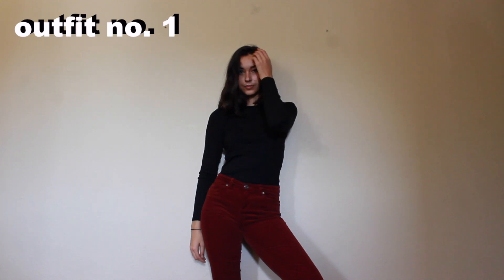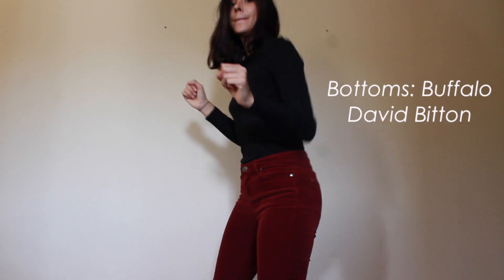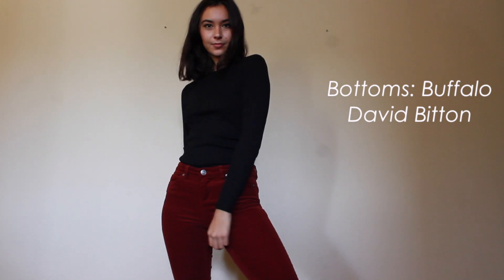For the first look, I kind of visualized a Steve Jobs on his day off. Keeping it classy with his black top, but going crazy with the red pants. These are red corduroy pants that I recently thrifted, and I am so in love. They're like a warm hug for my legs.